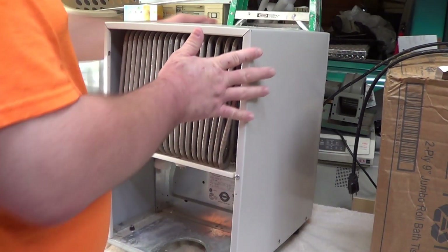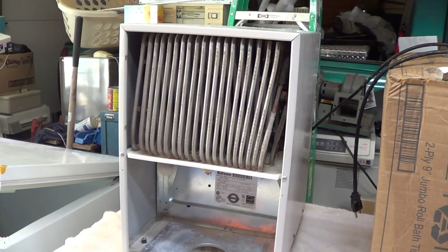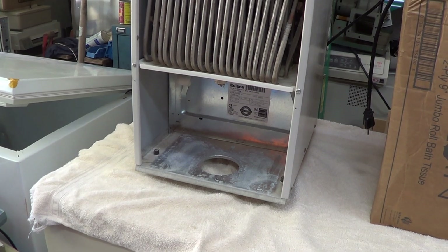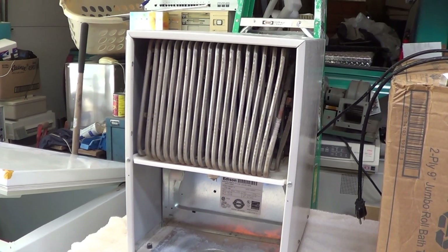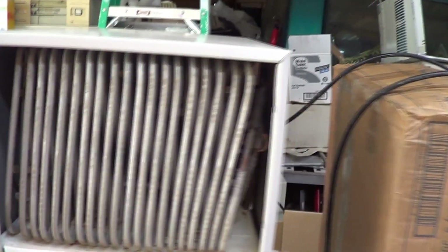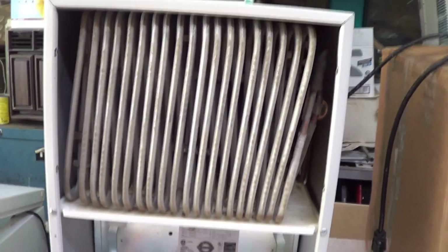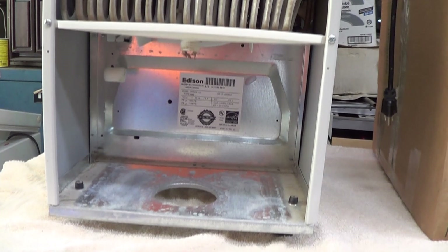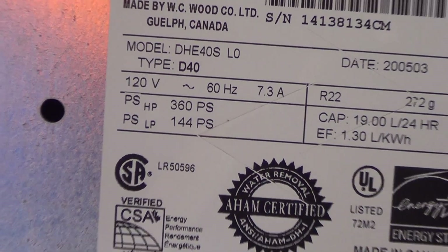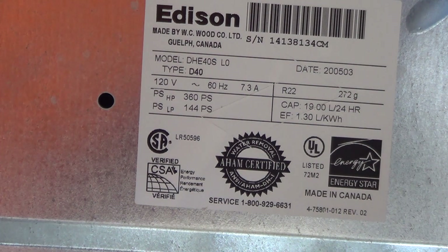Even the casters work surprisingly well on this thing, which is impressive considering it's sitting on a towel — not usually a recipe for smooth caster operation. Let's see what refrigerant this unit uses. It's an Edison-branded unit. We'll bring the camcorder in close and zoom in on the information label — anyone interested can pause to read it. Looks like this unit's from 2005, so it's newer than I thought. Actually made in Canada — I'm surprised and impressed; I would have expected it to be made in China.